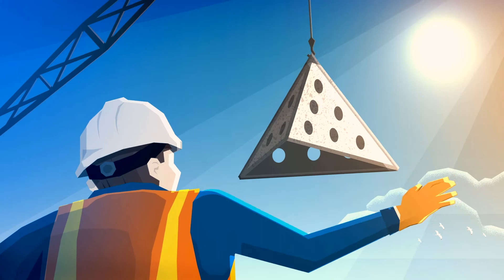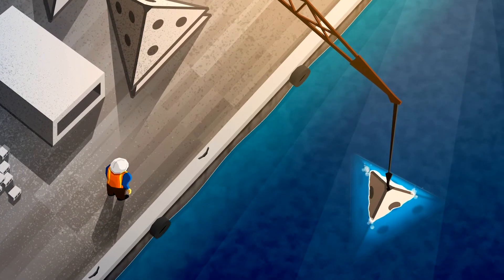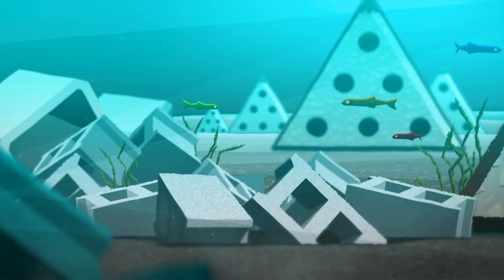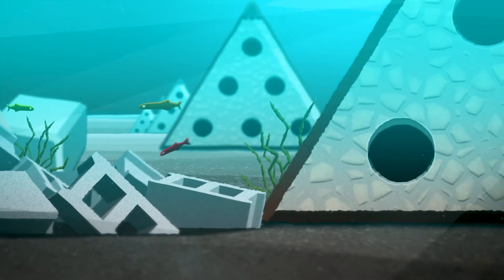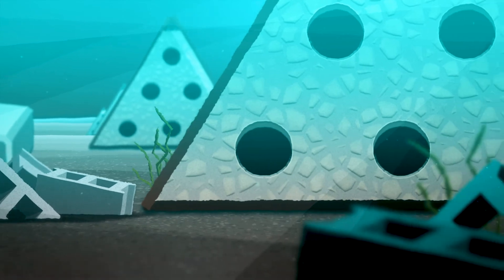These reef pyramids, composed of steel and concrete, are designed to provide proper shelter for fish to hide and hunt. With complex structures offering lots of nooks and crannies to hide from predators, an adult grouper or red snapper may choose to reside in a reef pyramid.